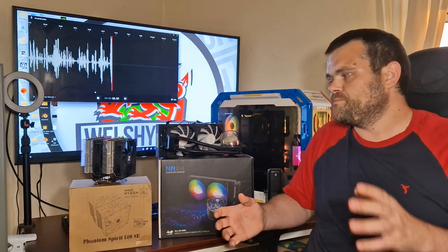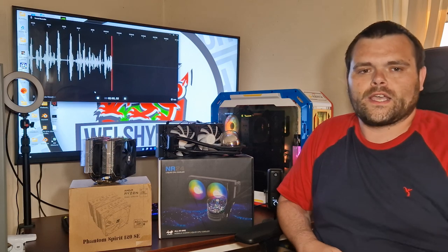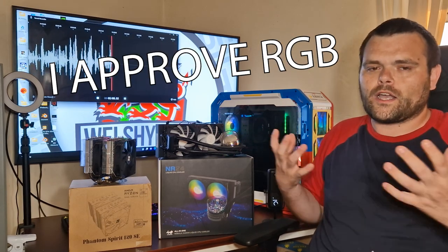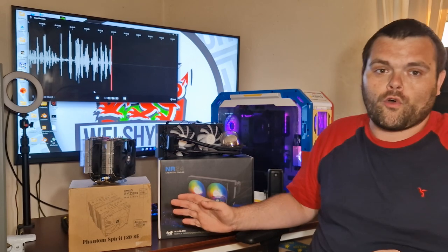At that kind of voltage it's ridiculous — you should never run your CPUs at that kind of voltage, especially AMD where you've got PBO. Now, the Phantom Spirit aesthetically isn't the nicest. Of course the InWin AIO has got RGB just everywhere, and I love RGB — that's just my thing, I've got a passion for it.